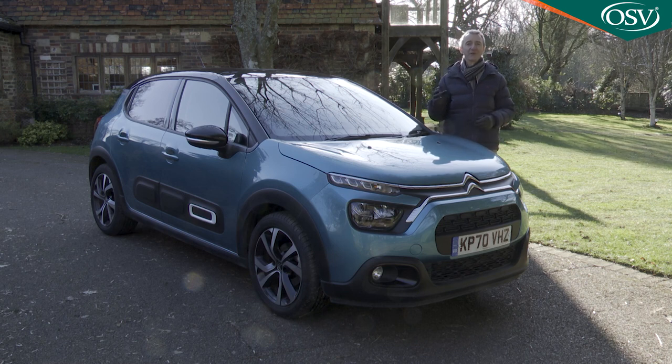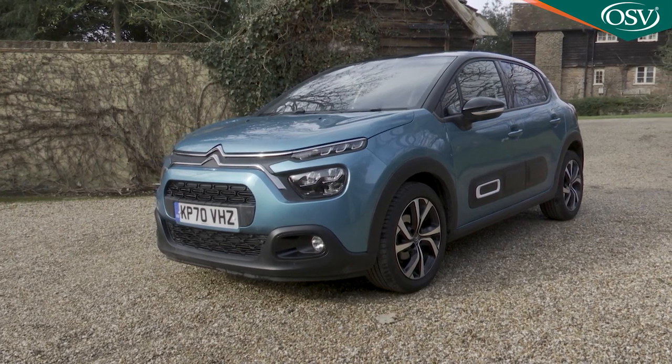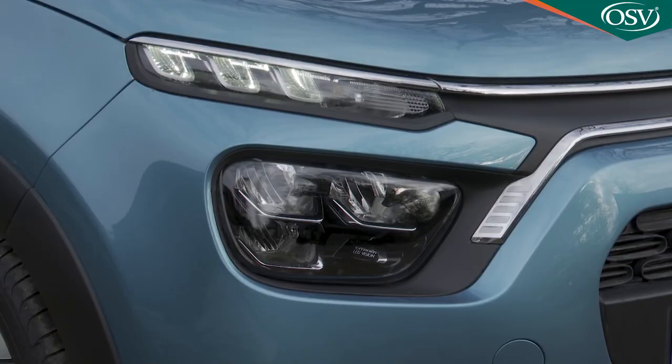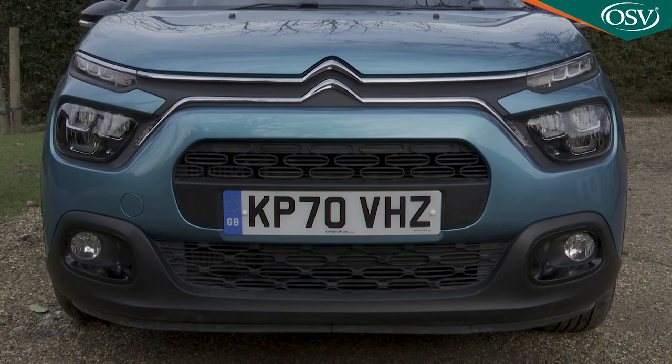At last, Citroen models are starting to look unique and different once more, which is just as well here because stylistic design is now the number one reason for purchasing in the Supermini segment. Differences with this updated car lie in the adoption across the range of full LED headlights, into which the lower chrome bar extends to give the front end something of the style of the brand's latest C4 hatch.